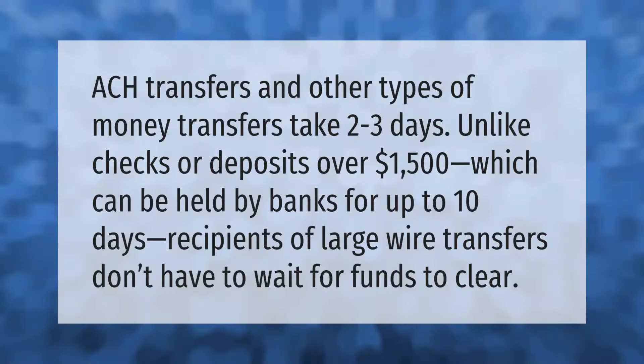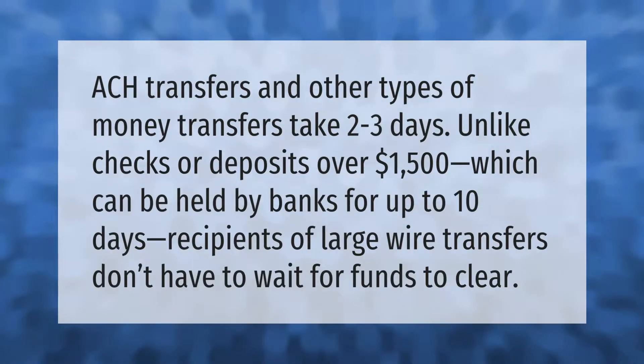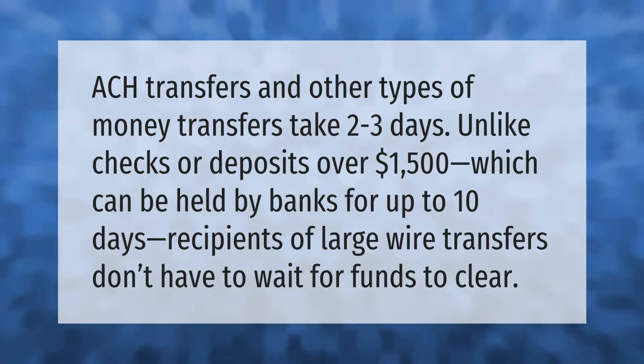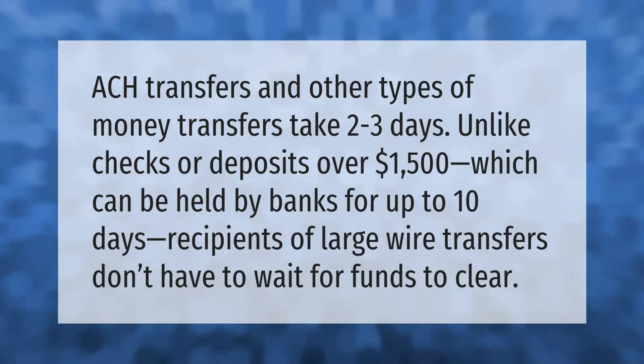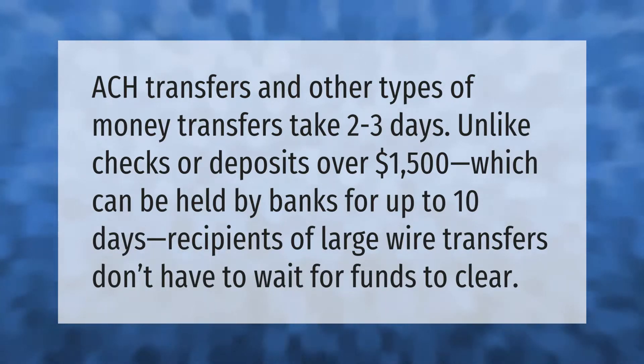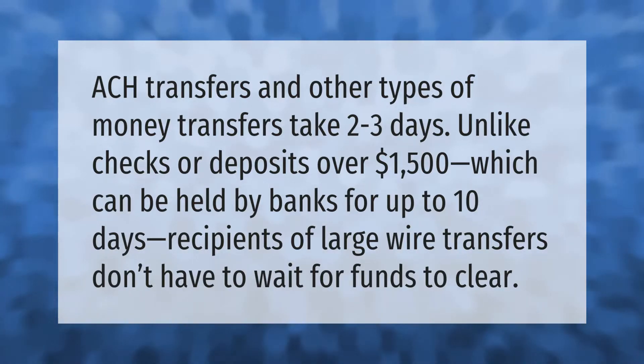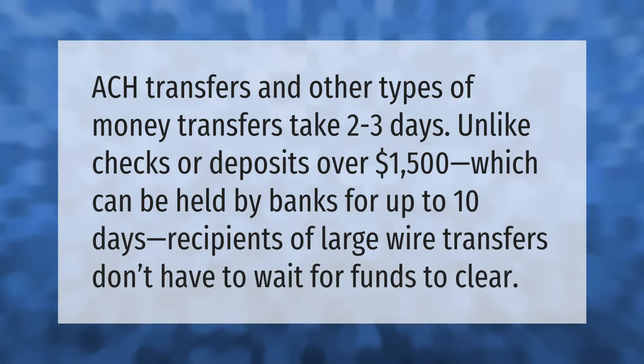ACH transfers and other types of money transfers take two to three days. Unlike checks or deposits over $1,500, which can be held by banks for up to 10 days, recipients of large wire transfers don't have to wait for funds to clear.